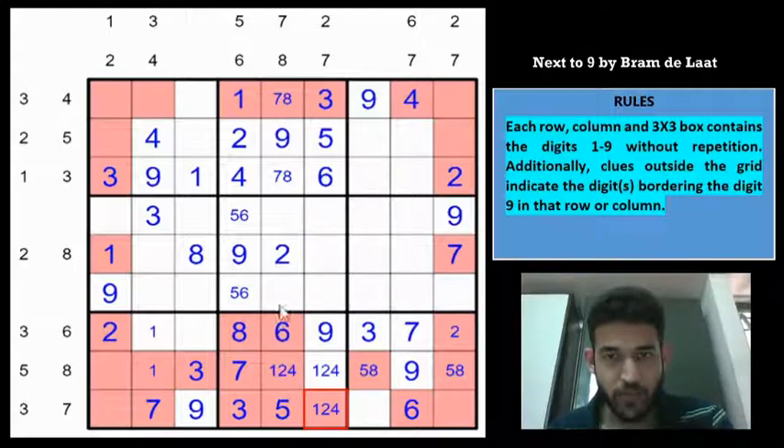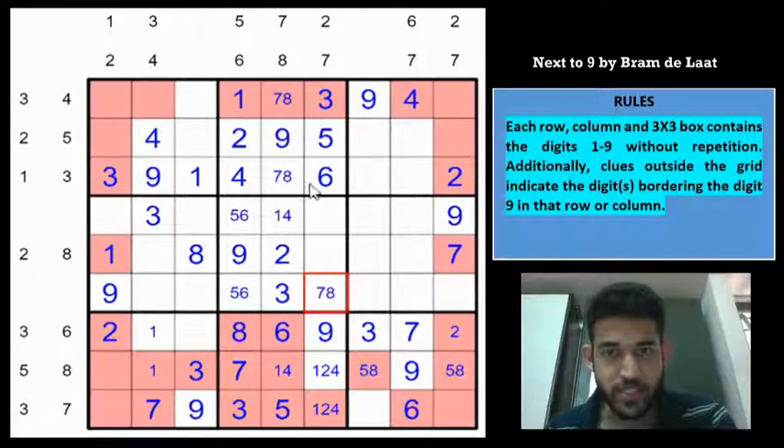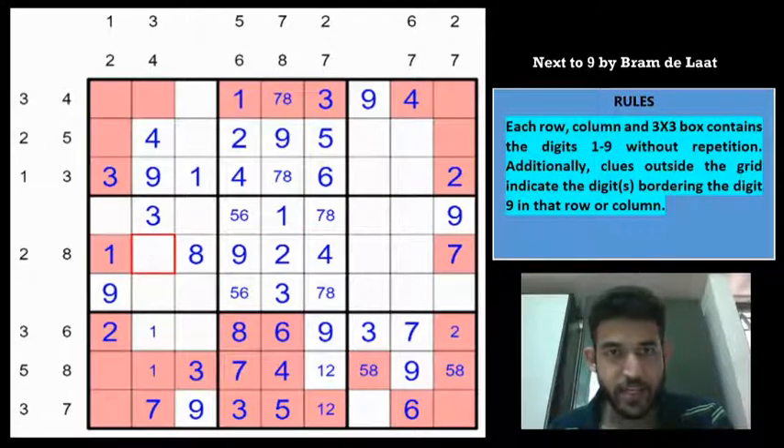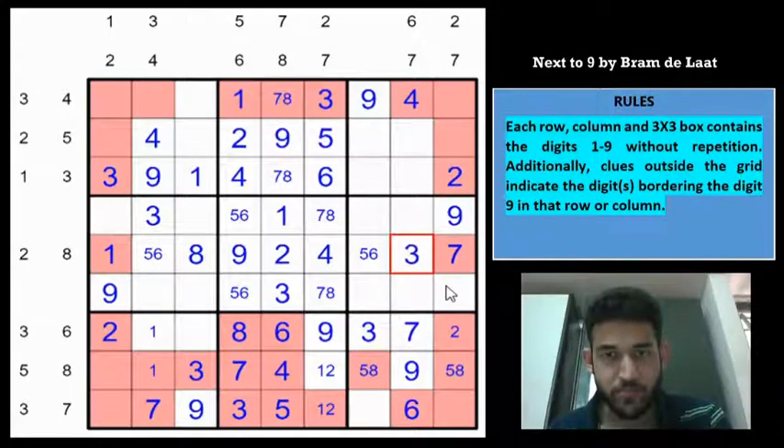Looking at column 5: digits 2, 5, 6, 7, 8, 9 are placed — remaining are 1, 3, 4. This is 1,4 and this is 1,4, and this must be a 3. In box 5: 7,8 cannot be in this cell and is not in the rest of the box, so 7,8 must be here. This must be 1 or 4. There is a 1 here, so this must be 4 and this must be 1, and this is 4 now. This must be a 1,2 pair. Looking at row 5 — digits 2,4,7,9,1,8 placed, remaining are 3,5,6 — so these cells are 5,6 and because 3 is here this would be 3. And 3 must go in this cell in column 9 because 3 is already here and here.